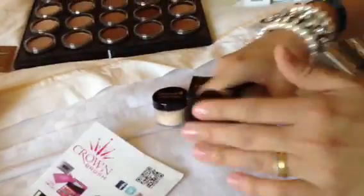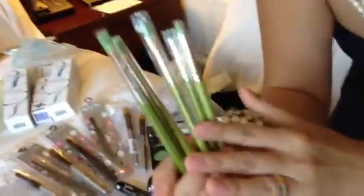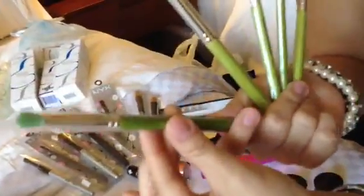Got some brushes from Crown Brush, so can't wait to add that to my brush collection. I also picked up these brushes — it's a five-piece smoky eye collection, and the handles are made out of bamboo, so I wanted to try that.